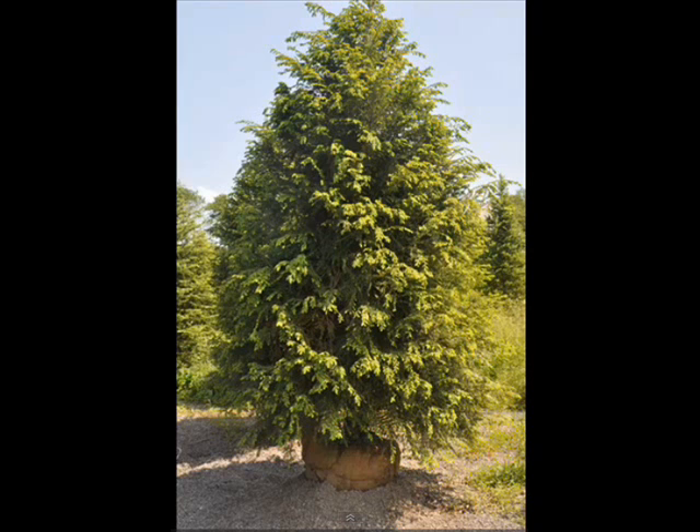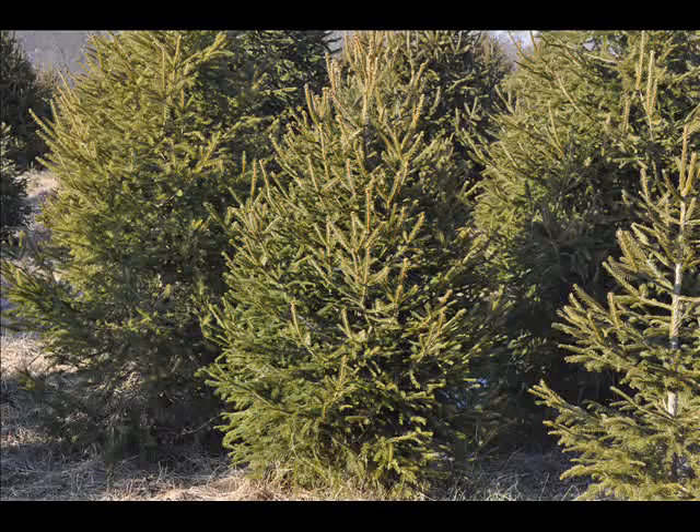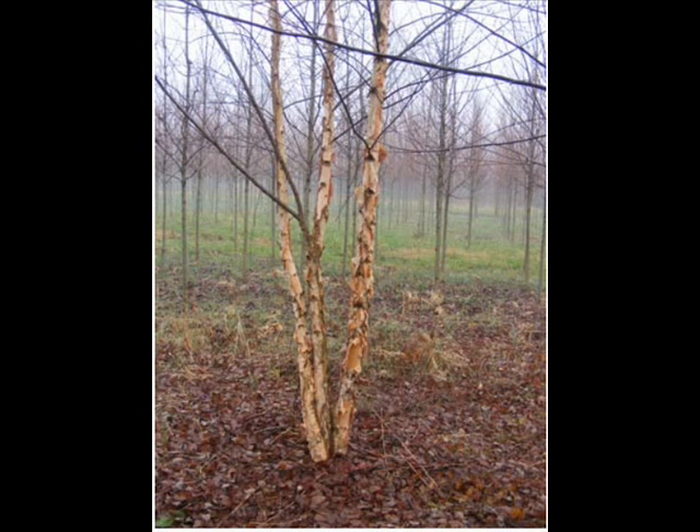We can deliver and install for you to most eastern locations. We can ship on our trucks or on tractor trailers. So whatever your large tree needs are, give us a call first at Highland Hill Farm. We're in Fountainville, PA, Lenoir, North Carolina, and Milan, PA.